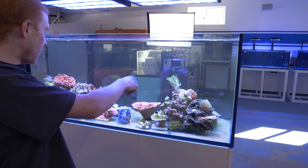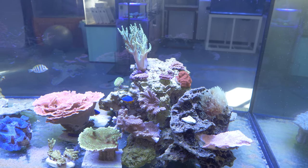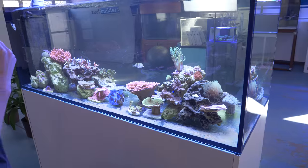Big green Nephthia up top is new. Just a lot of frags that we've gotten going over the last couple weeks. So they'll take off.